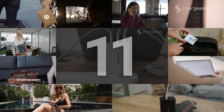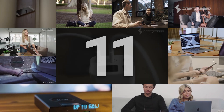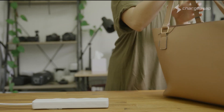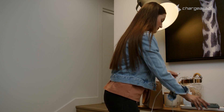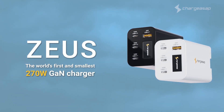Thank you Kickstarter backers for bringing ChargeASAP to life and continuing to drive our innovation. This is our 11th campaign. Fast charging and advanced practical features make Zeus the clear choice for all your charging needs. Zeus, the world's first and smallest 270 watt charger — a tiny charger for powerful devices, redefining what a charger should be.